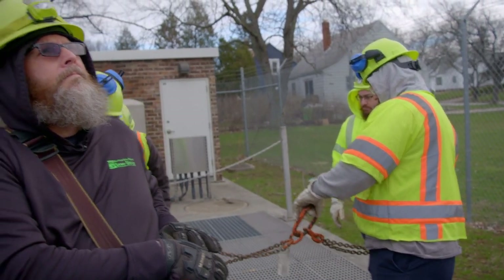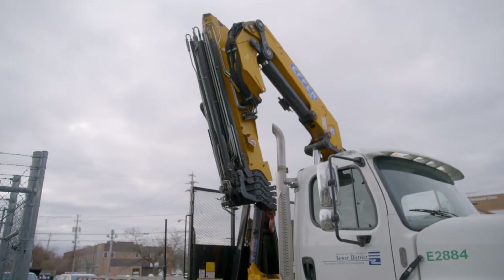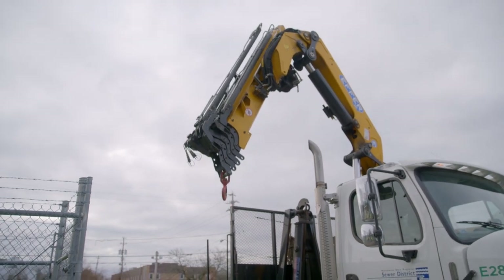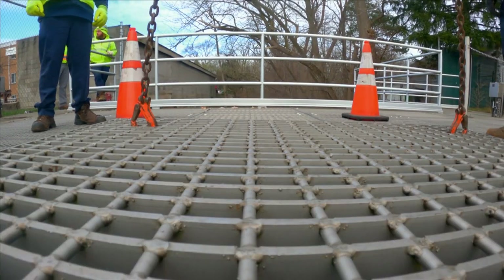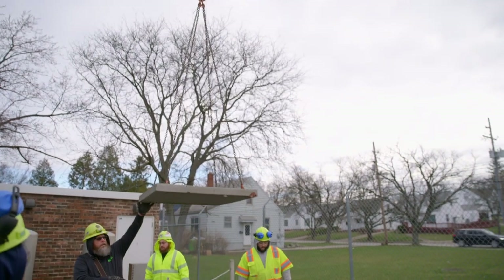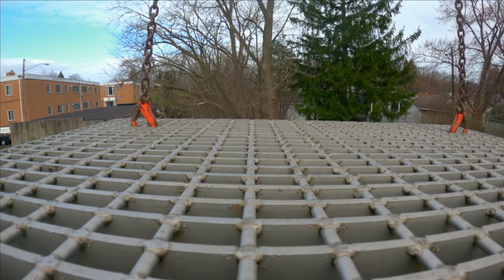Today, Todd will be operating the articulating crane, also called a knuckle boom. Its unique and compact design makes it highly mobile, which is good for a crew like Todd's that's always on the move. The hatches are a little deceiving — they look like you need a crane to lift them, but really they're probably a couple hundred pounds apiece. They're all stainless steel grating, and we use this to pull those, which gives us better access.